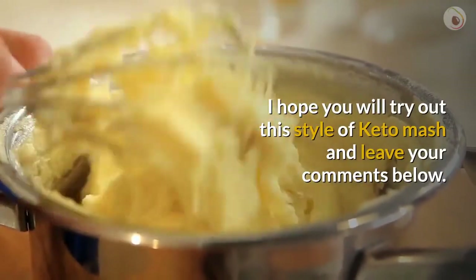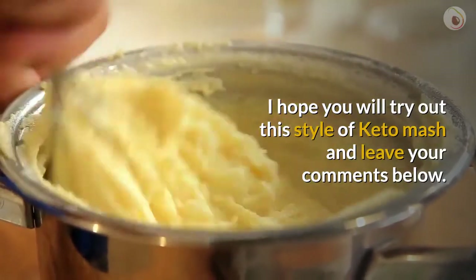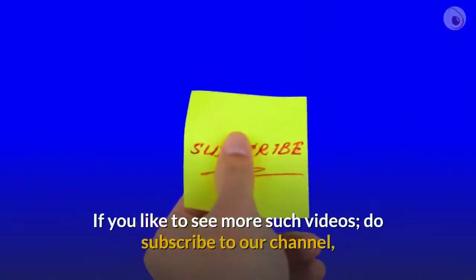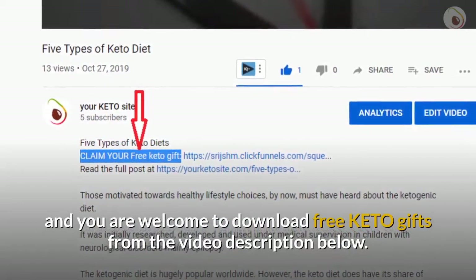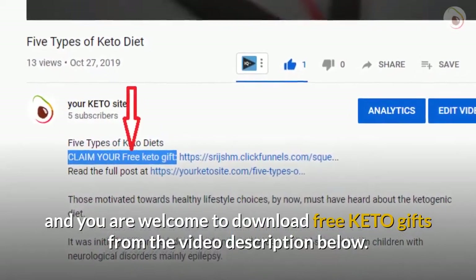Happy healthy Thanksgiving! I hope you will try out this style of keto mash and leave your comments below. If you'd like to see more such videos, do subscribe to our channel, and you are welcome to download free keto gifts from the video description below.